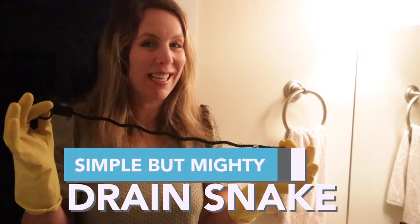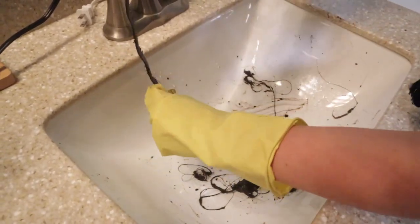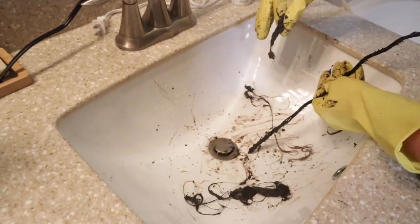This simple but mighty drain snake. I can't believe how well this gadget worked. It came from the Dollar Tree for just one dollar. You just stick it in and see what you pull out.